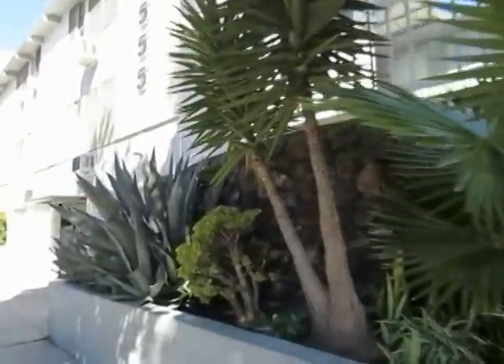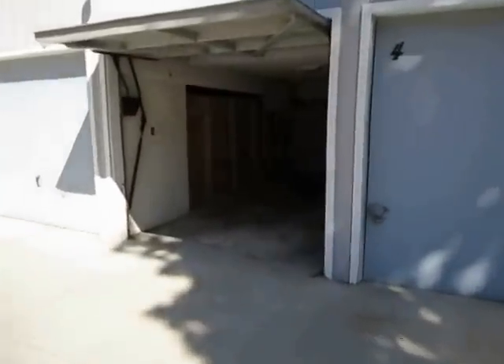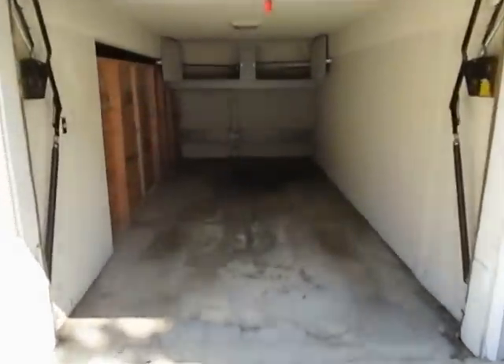If you have a huge car it won't fit in there — a Suburban or a Tahoe probably won't work, but a Honda Accord or a Camry or something like that should fit just fine. This garage door closes pretty deep with some storage above.